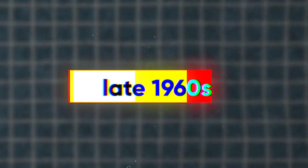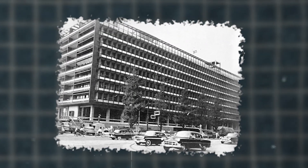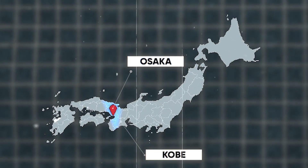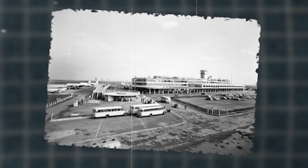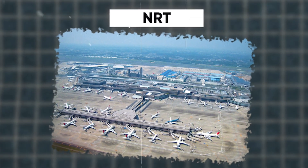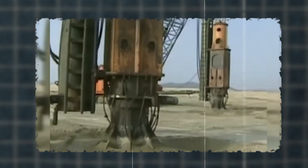Back in the late 1960s, the Kansai region of Japan was losing its edge in trade, development, and business to the booming Tokyo area. To make Osaka and Kobe more appealing, the idea of a new international airport was born, aiming to rival Tokyo's up-and-coming second airport, which would become Narita International Airport, or NRT. The competition was fierce and the stakes were high.